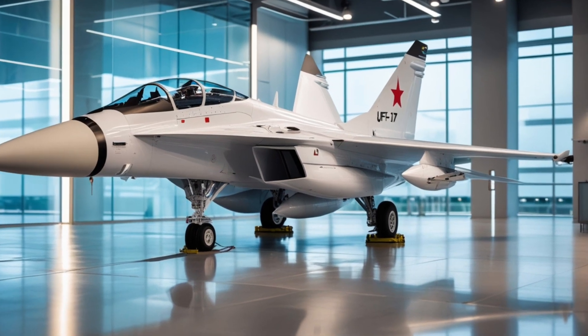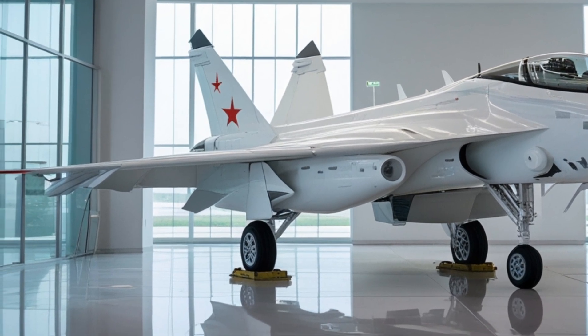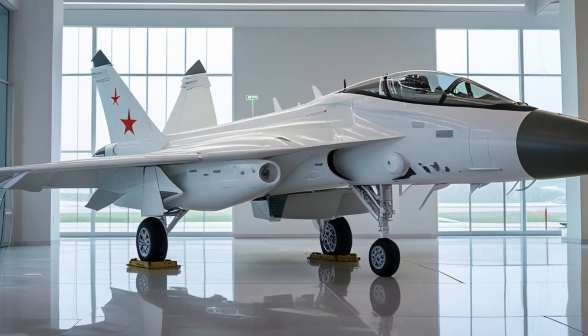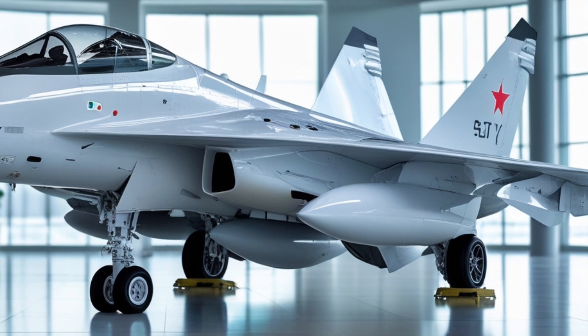One of the most impressive things about the JF-17 Thunder is its affordability. With a price tag of around $25 million per aircraft, it's significantly cheaper than many other fourth-generation fighter jets on the market, making it an attractive option for countries that want to upgrade their air forces without breaking the bank.